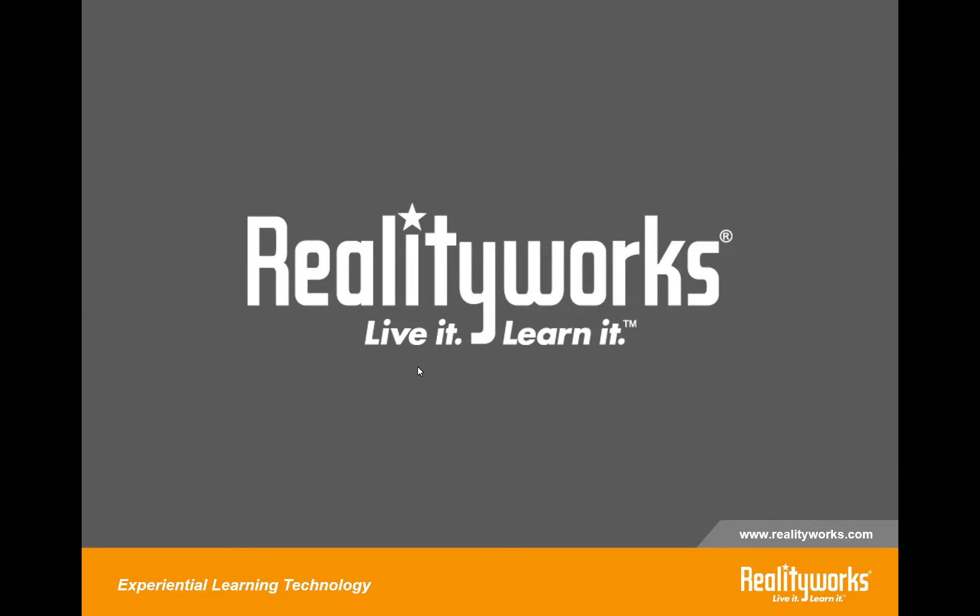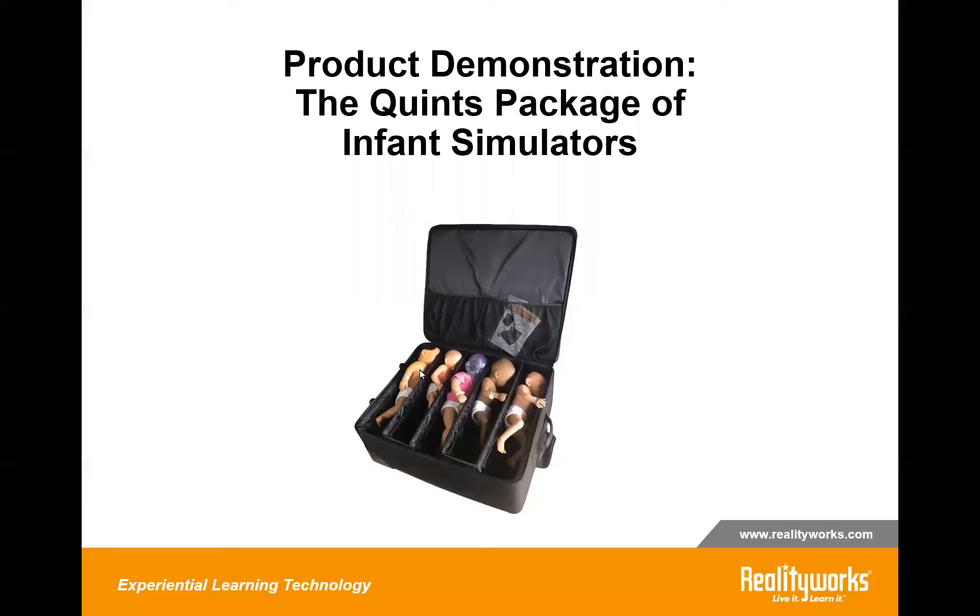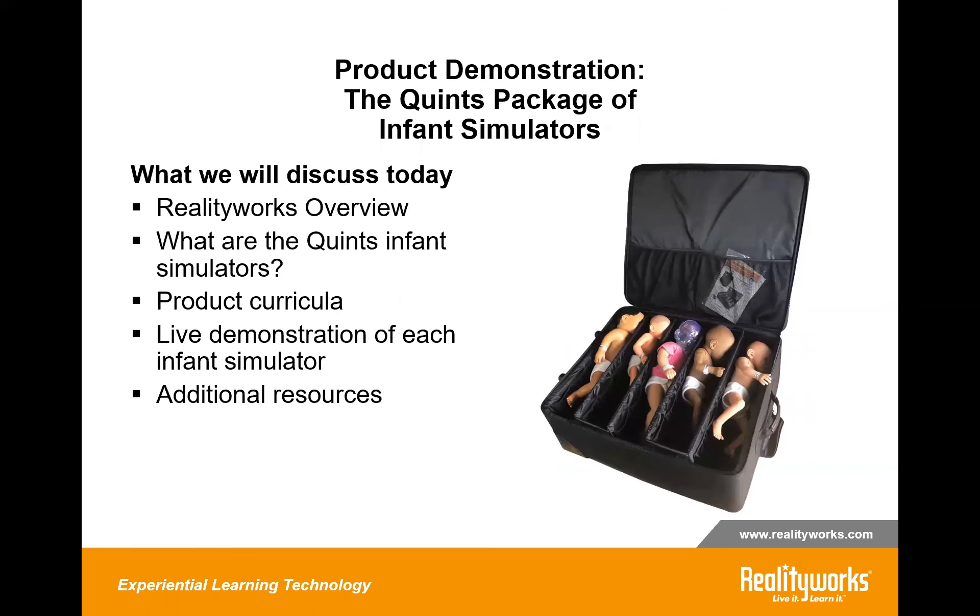Thank you, Emily, and welcome everybody to our webinar, the product demonstration of the Quints Package of Infant Simulators. This has been a topic that several educators have asked us to present on, so Anne and I were excited to join you today. What we're going to cover today is a brief overview of who RealityWorks is, each of the simulators along with their product curricula, a live demonstration of each simulator, and several free resources available from RealityWorks.